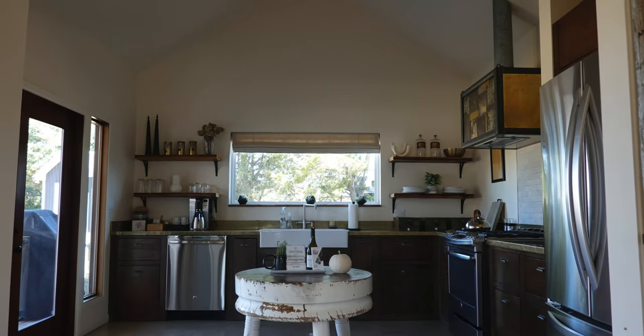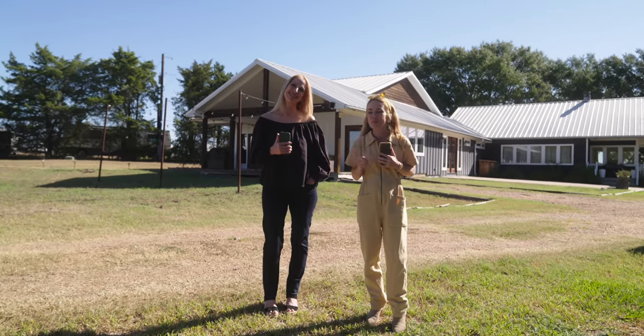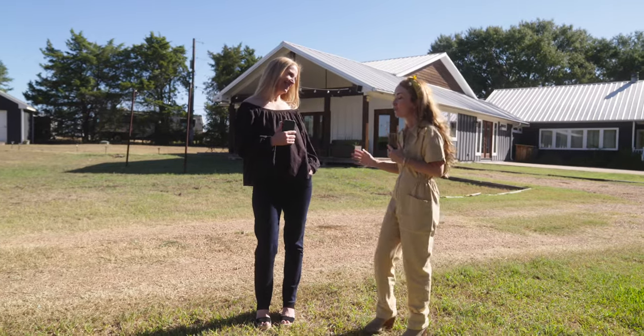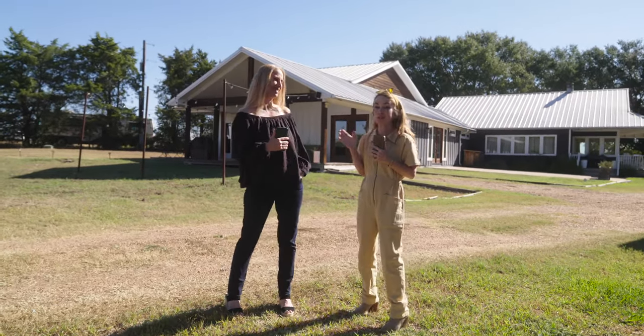Hey guys, we are here back in the good old town of Round Top, Texas. It's October 2022 and we have been at the market and I have a wonderful person to introduce you to. This is Paige Hull. Paige and her husband Smoot own the Vintage Round Top, which is this beautiful property behind me.